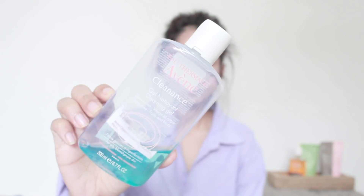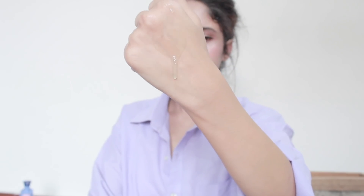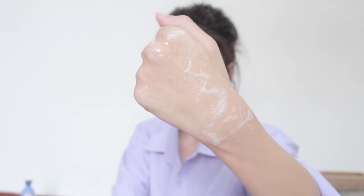My second pick is the Avène Cleanance Cleansing Gel. This is a very mild cleanser — it is formulated for oily and blemish-prone skin but I've been using it for over a month and I think it suits all skin types, because I have really dry skin and it works well for me. It is soap-free, hypoallergenic, and non-comedogenic. It's very soft on my skin, does not cause inflammation or irritation, and it maintains the pH level of your skin. It soothes and calms irritation and is very mild overall. If you don't want the bigger bottle, you can go for the smaller one.